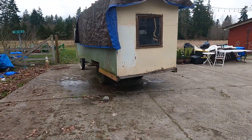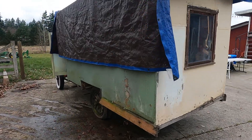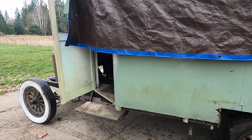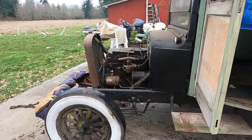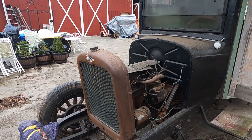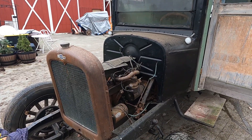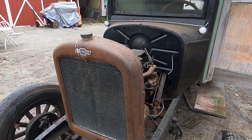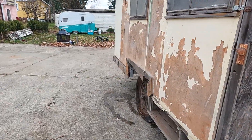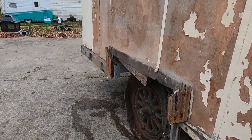Around 1932 or so, this had been converted into a house car — just going based on licensing information I found. I don't really know the exact date; maybe it happened earlier. I do have the hood, just not on it at the moment, but this is the original vehicle.